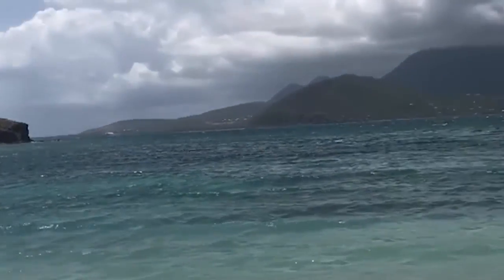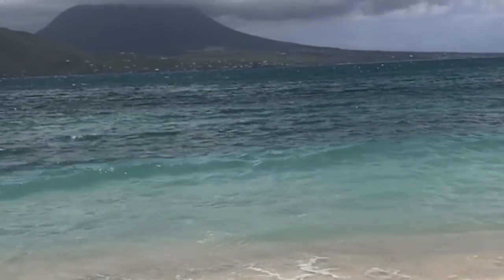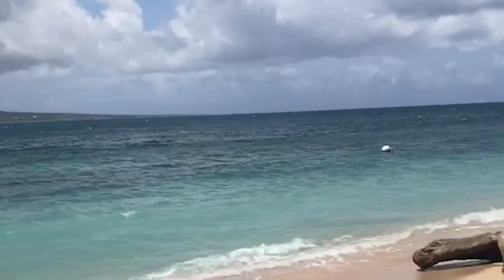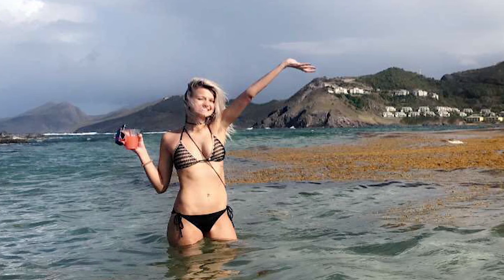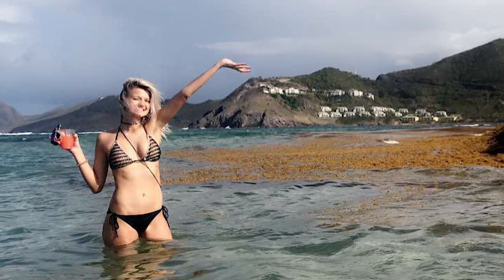While dining is of course important, the main reason to travel to an island is of course for the beaches. The beaches in St. Kitts are very different. From one side of the island to another, you will experience something completely new.